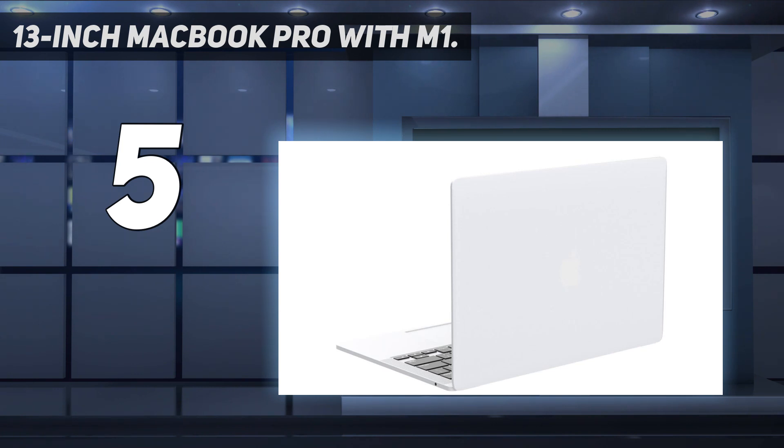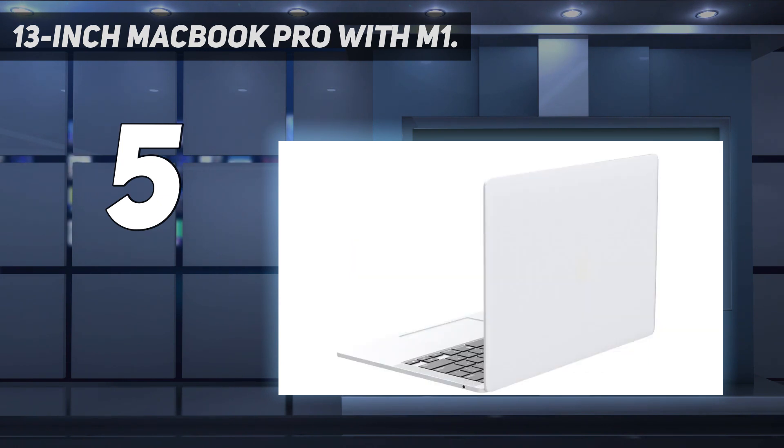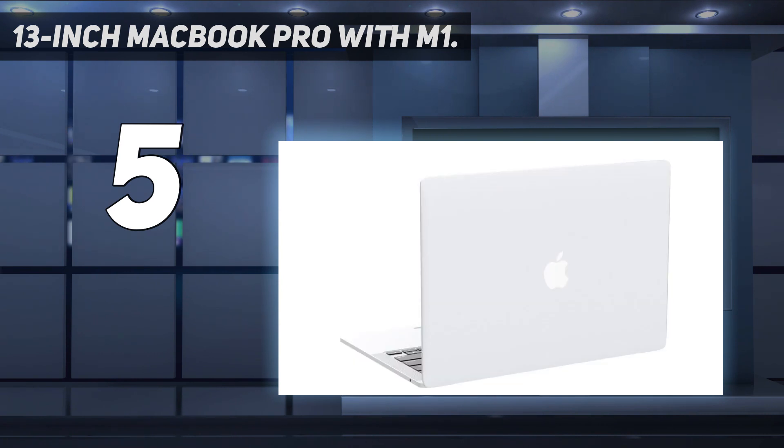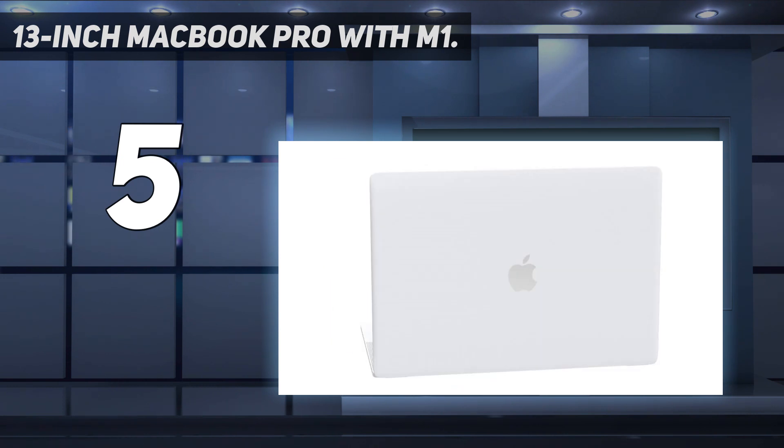You still get the fantastic Magic Keyboard, which enables comfortable and responsive typing. Plus its Retina display is both bright and colorful, so any photos or video you edit on the MacBook Pro will look excellent — as will the next Netflix show you binge. We just wish Apple would update its design or give you more Thunderbolt ports; the 4 USB-C port config is currently limited to Intel-based MacBook Pros.